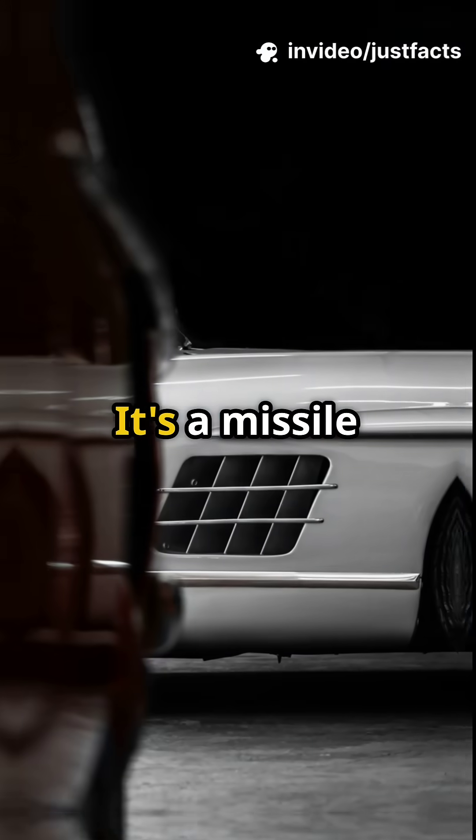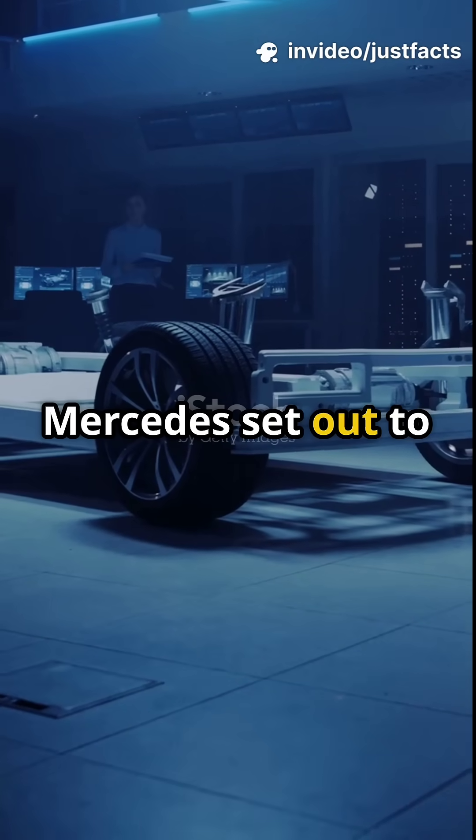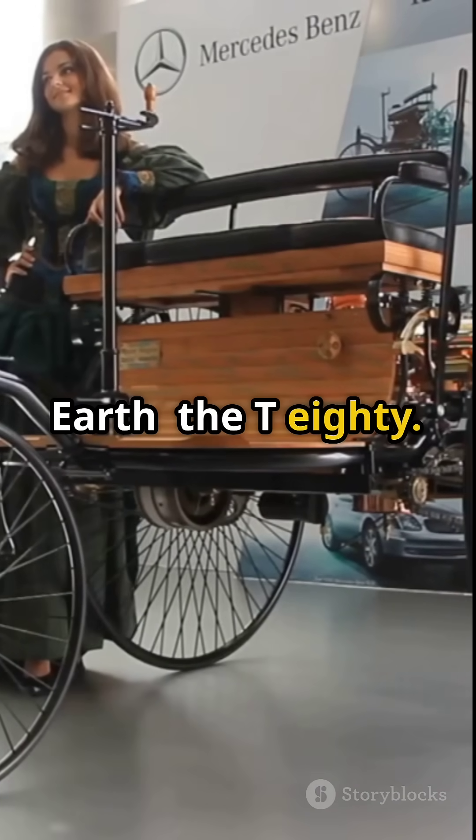This isn't a car. It's a missile with wheels. In the late 1930s, Mercedes set out to build the fastest land vehicle on earth: the T-80.